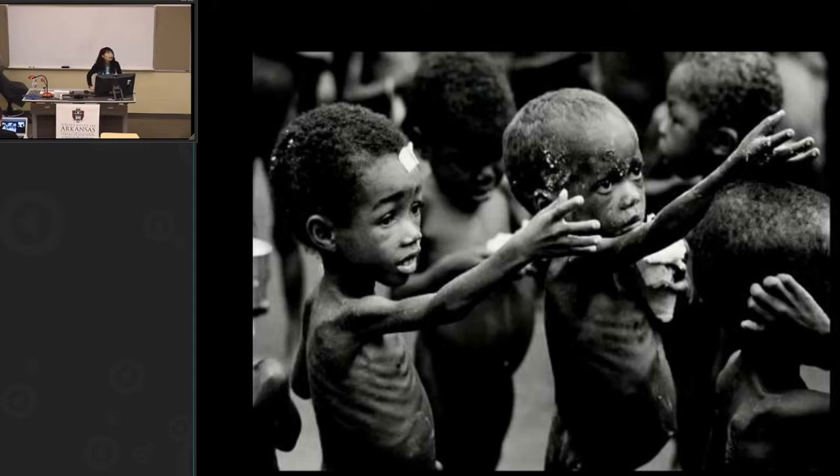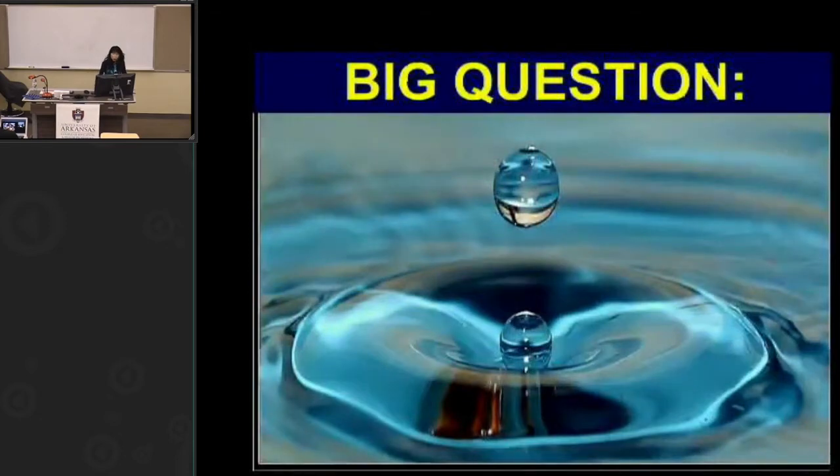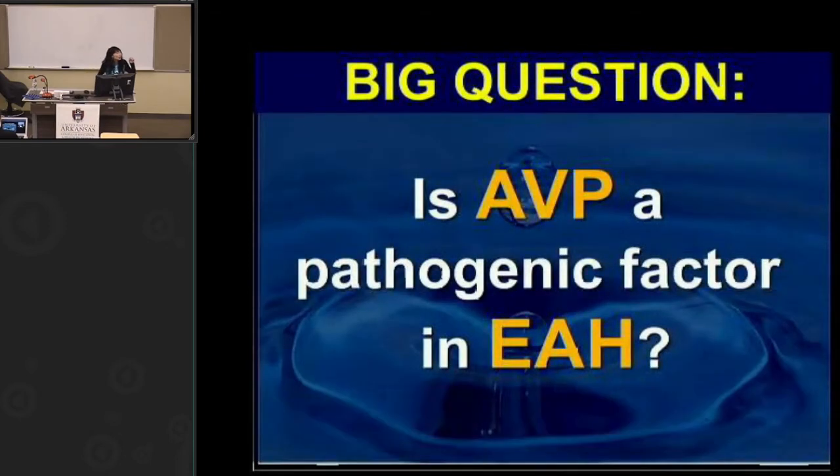The same goes with food. There were times nature was cruel and we had to prepare for scarcity — lean times and times of plenty. Now there is food everywhere, hardly a scarce moment. We're never forced to worry about shortage because options are so abundant. The question I'm posing in this lecture is: is arginine vasopressin a pathogenic factor in the development of exercise-associated hyponatremia? Is AVP the good guy or the bad guy? That's what I hope to answer.